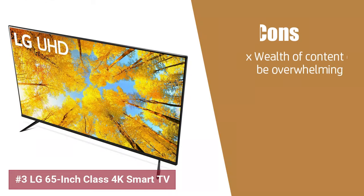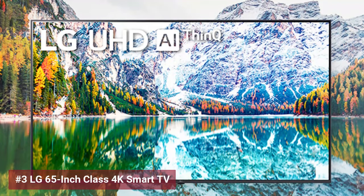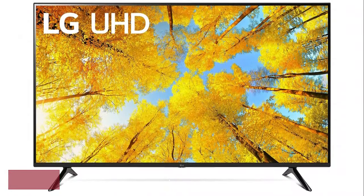Now for the cons, while the TV is a powerhouse for streaming and gaming, some users may find navigating the wealth of content overwhelming. Yet this LG Smart TV remains a fantastic hub for all things entertainment, striking an impressive balance between technology and user enjoyment.